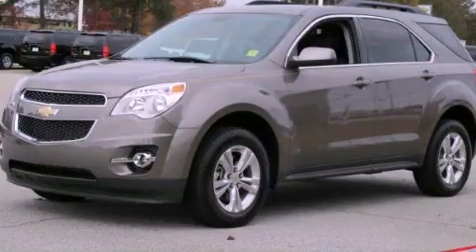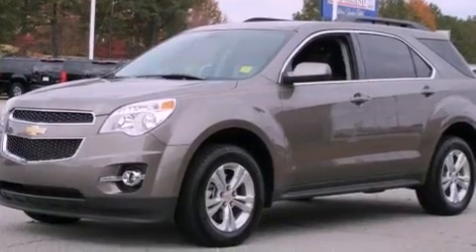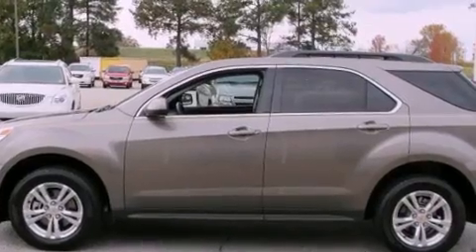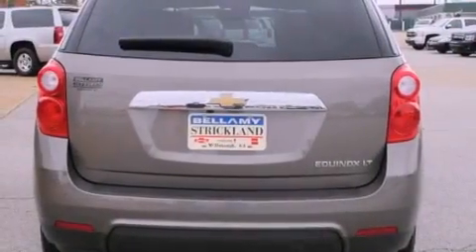This is a 2011 Chevrolet Equinox, plenty of space for what you need. It features a four-cylinder engine and a six-speed automatic transmission. Its top features and packages include the appearance package and a backup camera.